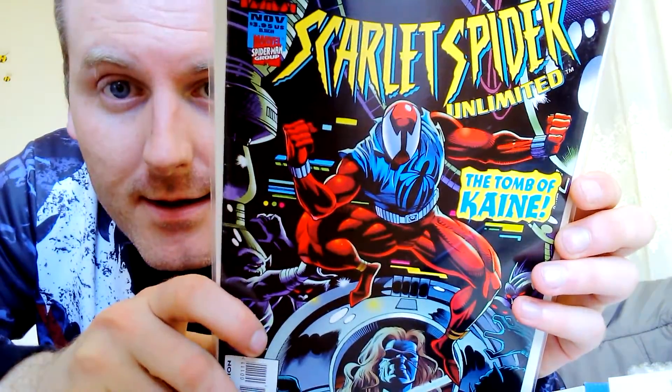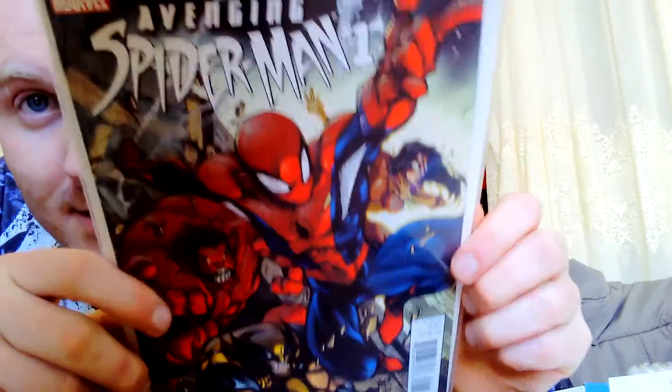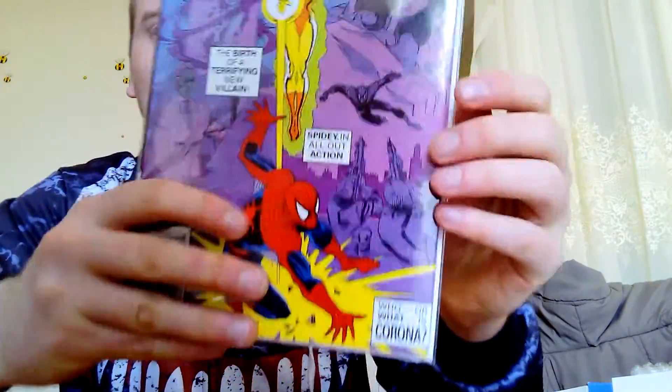I did also put in the comments that I wanted a different variation of Spider-Man, so we've got Scarlet Spider, which is kind of cool. I do like reading about the different Spider-Man versions, like 2099 and similar. Avenging Spider-Man issue one with Red Hulk in the background — that's kind of cool. And a slightly older one, Spectacular Spider-Man, which I like. I enjoy reading the older ones.